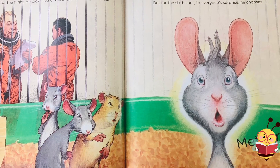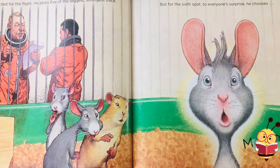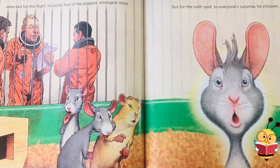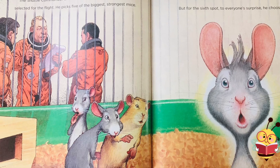The shuttle commander announces that six mice will be selected for the flight. He picks five of the biggest, strongest mice. But for the sixth spot, to everyone's surprise, he chooses Meteor.